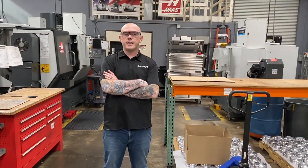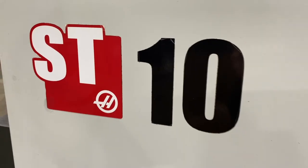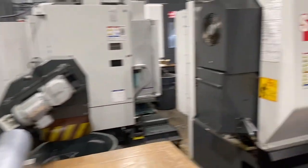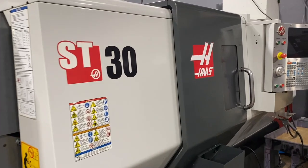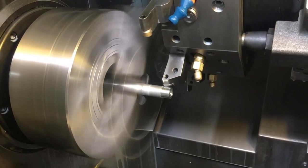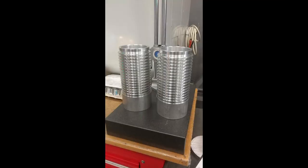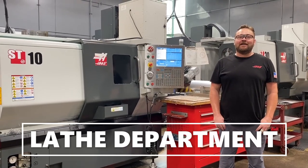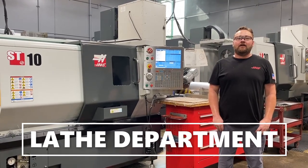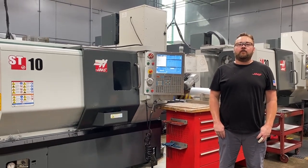Here's our turning center where we can handle anything from small prototype runs to large production POs. Here in the turning center at Aspex, we have our three lathes which make up about 15-20% of our workload. Starting with our ST-10, which is a 2015 and has a 6-inch chuck. It also has a tail stock for when that extra rigidity is needed.